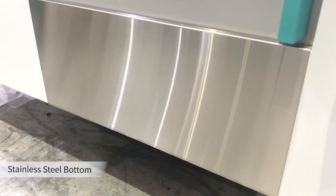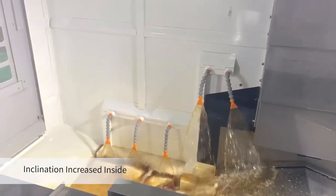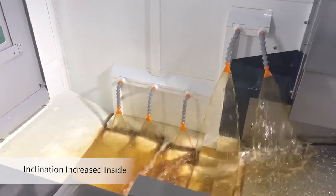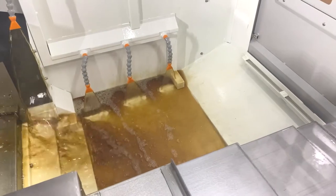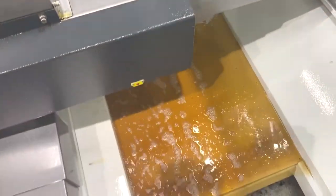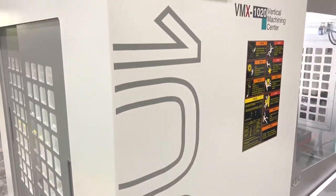In the chip evacuation area, we have increased the inclination of the interior as well as added coolant flushing devices on both sides, which can largely improve the chip flushing speed and evacuation quantity. For customers who have a large amount of chips, we have another configuration of double chip screws to improve the chip removing speed.